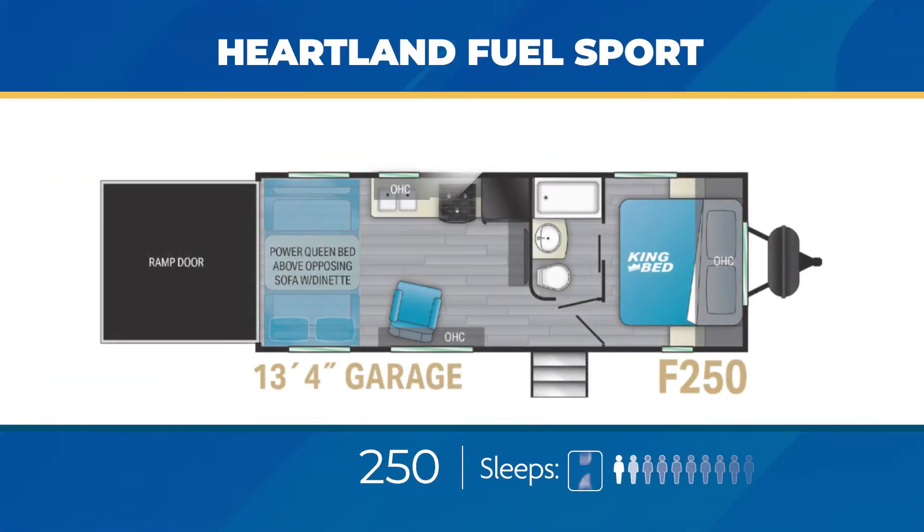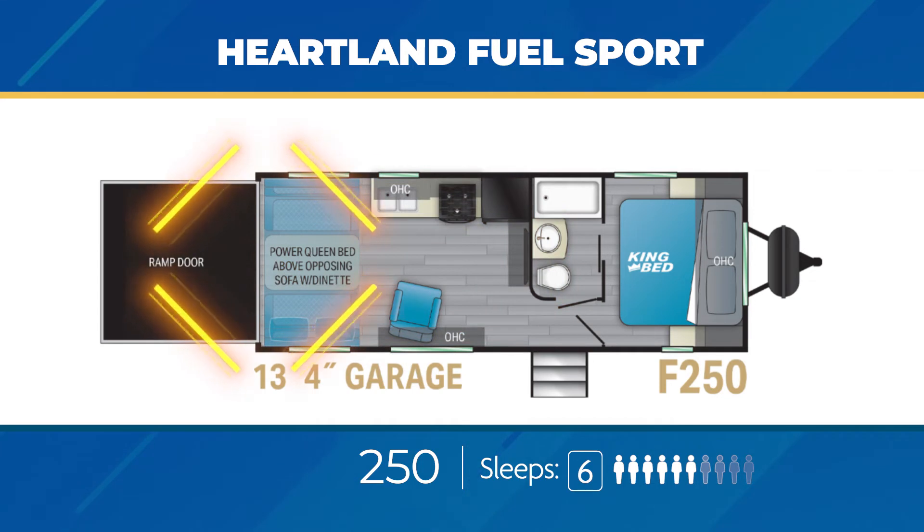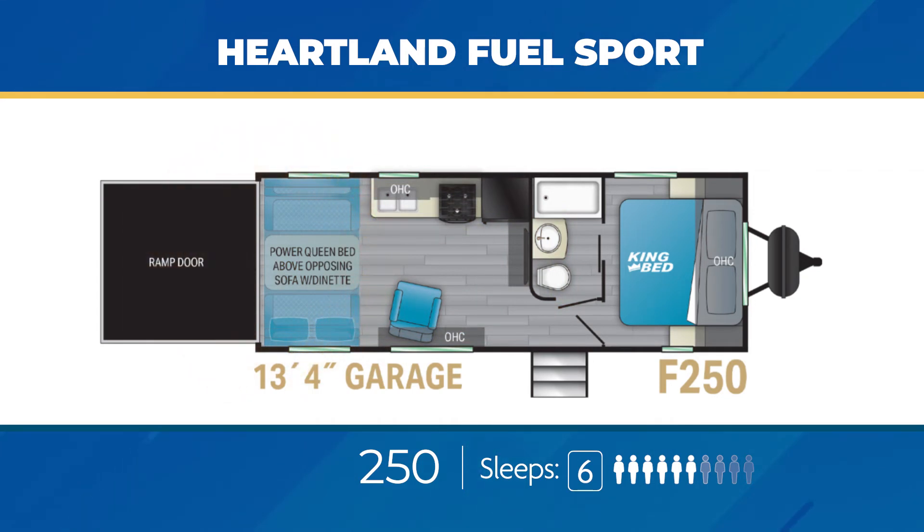The Fuel Sport has a pair of floor plans designed to keep you and your family camp-happy with the ability to haul those toys. The Fuel Sport 250 has a length of 27.5 feet, a dry weight of just over 6,000 pounds, and an impressive cargo carrying capacity of nearly 5,000 pounds. It has open floor space with garage room extending to just over 13 feet. You'll get a king bed up front with a solid door for privacy, a walk-through bathroom, and in the back of the garage area a power queen bed plus fold-down sofas.